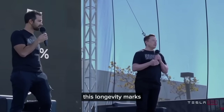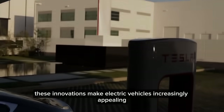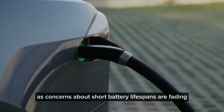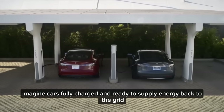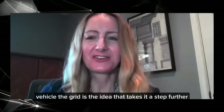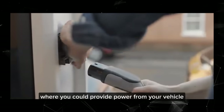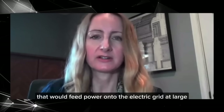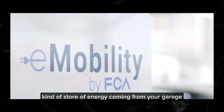This longevity marks a significant improvement over current battery technologies, making electric vehicles increasingly appealing as concerns about short battery lifespans are fading. Imagine cars fully charged and ready to supply energy back to the grid — a concept known as vehicle-to-grid, which is truly extraordinary. Vehicle-to-grid takes it a step further where you could provide power from your vehicle to feed power onto the electric grid at large, and you would be a little mini store of energy coming from your garage.